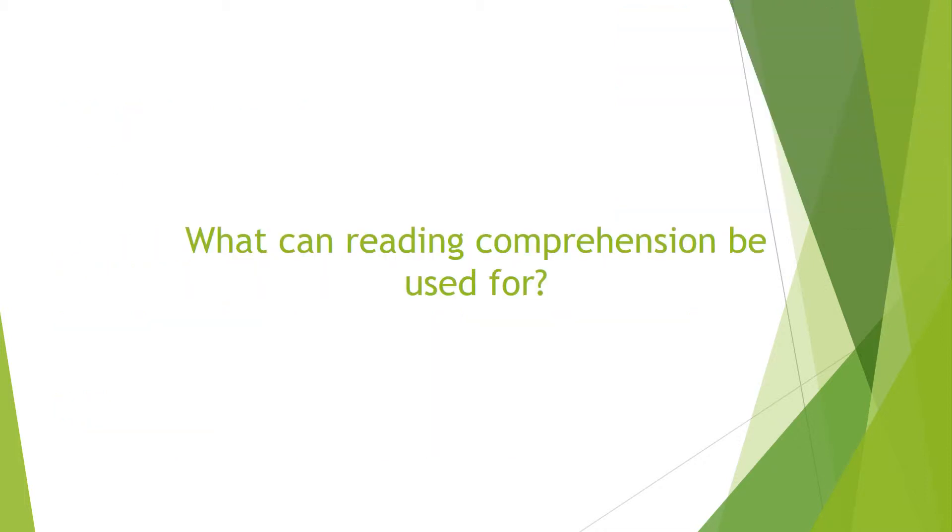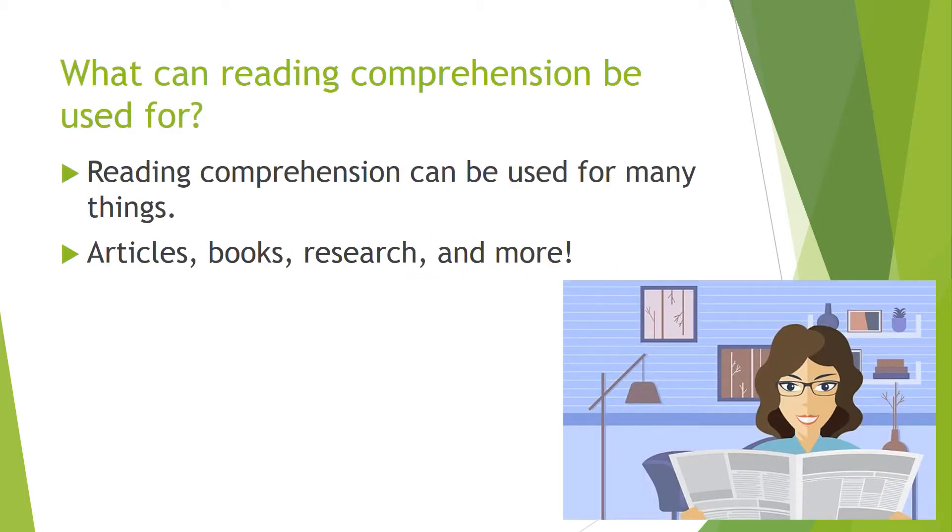What can reading comprehension be used for? Reading comprehension can be used for many things: articles, books, research, magazines, newspapers, and more. It can be used for almost any type of text and reading that you might encounter throughout your life.